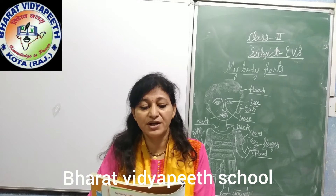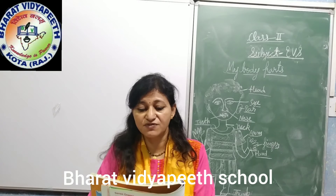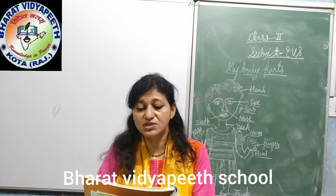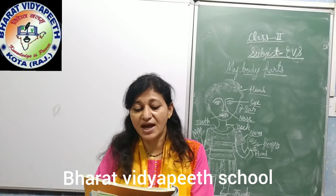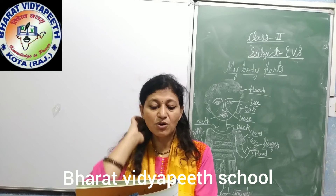Now, internal body parts. Internal body parts or organs cannot be seen from outside as they are inside our body. Some important internal organs are as follows. Our brain controls our body and its activities. It also helps us to think, remember and learn.